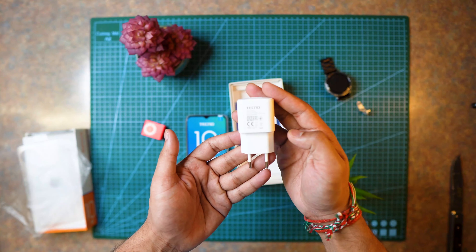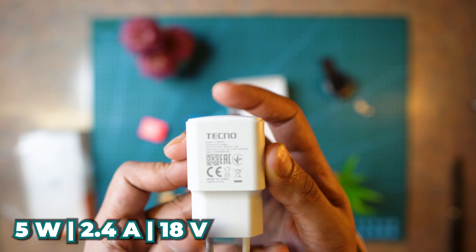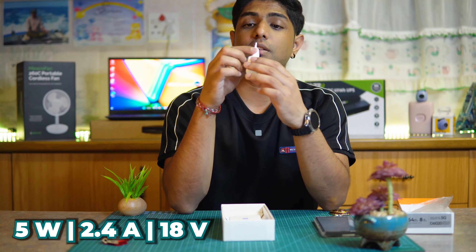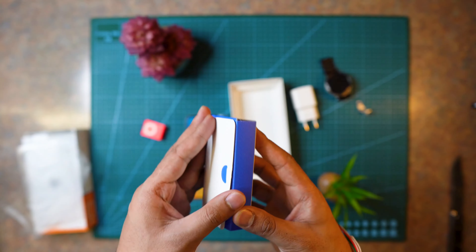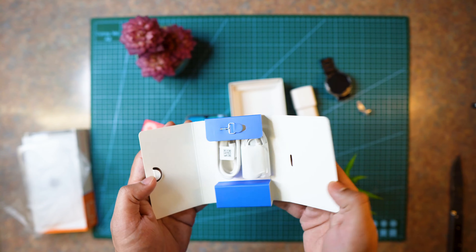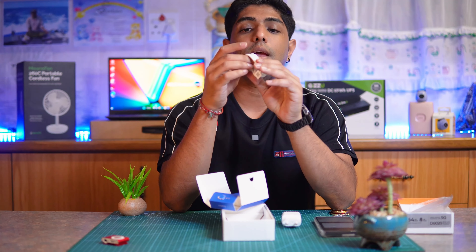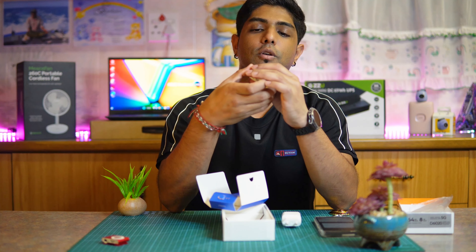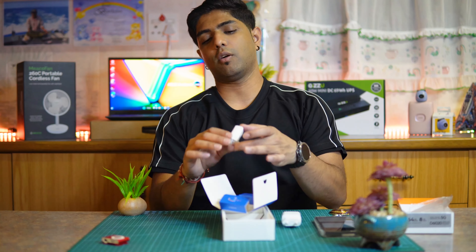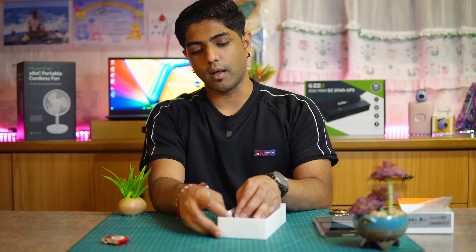After the case, we have the Techno charging block — a 5 volt, 2.4 amp, 18 watt charger, which is a decent inclusion. Then inside a small box we have a SIM ejector tool and a USB Type-C cable. Interestingly, they've placed orange in the center of the USB cable — not following regular standards, which is quite cool. It also includes a set of headphones.